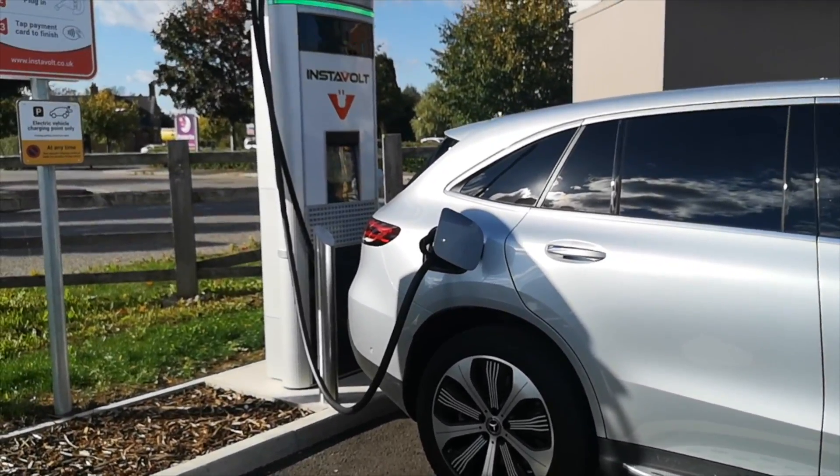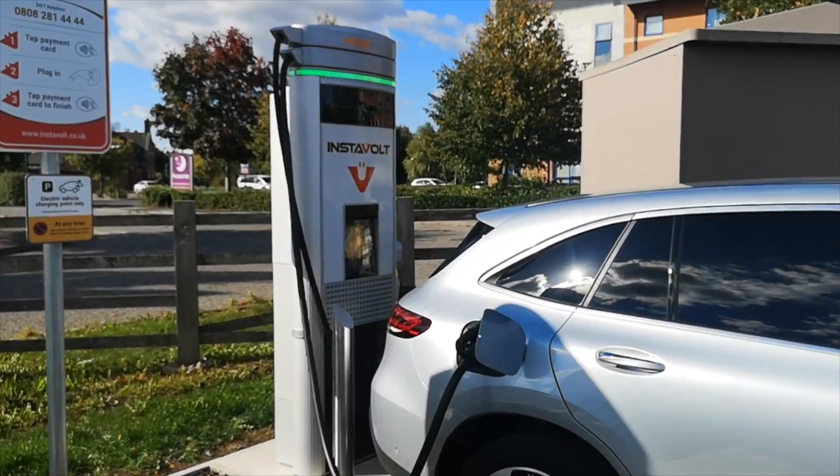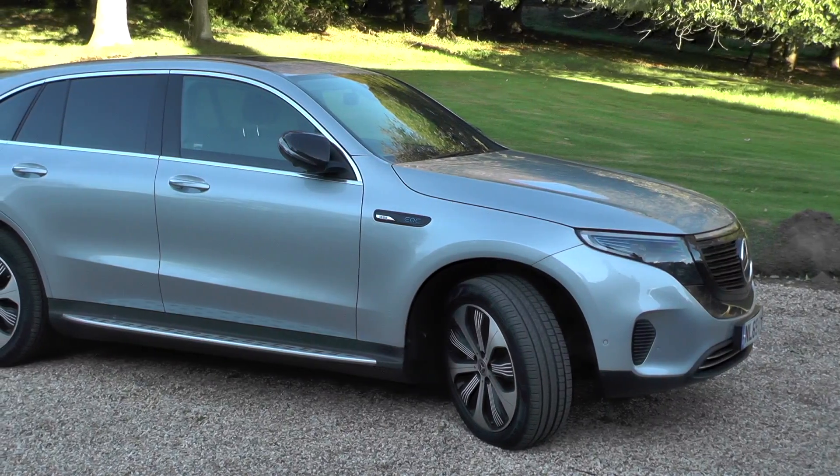Hi folks and welcome to the Mercedes EQC. It just weighted the seatbelt and that is what this car is all about. I've driven it now for the best part of 500 miles. Kate's also driven it, absolutely loves it as do I — it's just an absolute all-round sensational bit of kit.